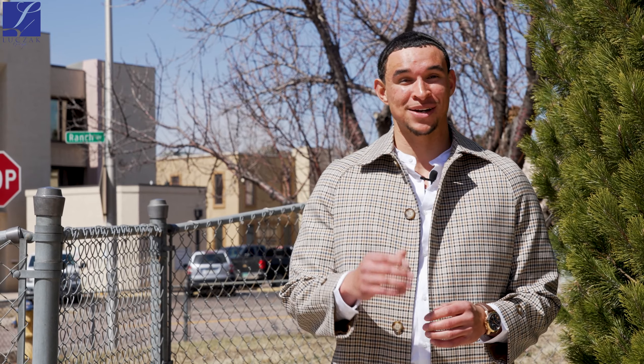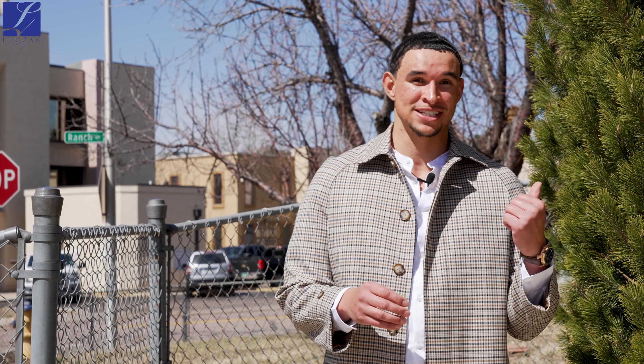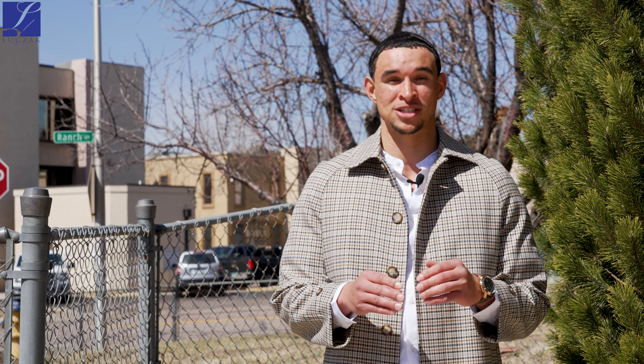As much as I'd like to keep you guys out here with me, I think it's time for us to venture inside and check out what amazing features this home has to offer.